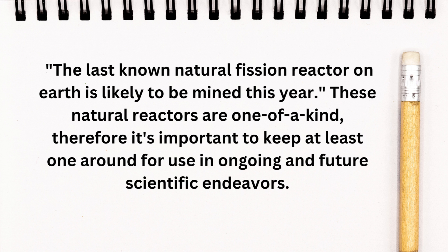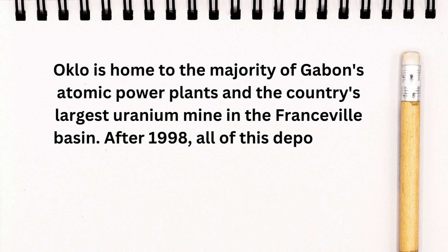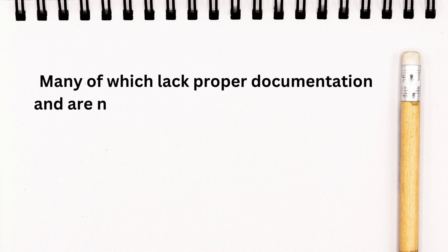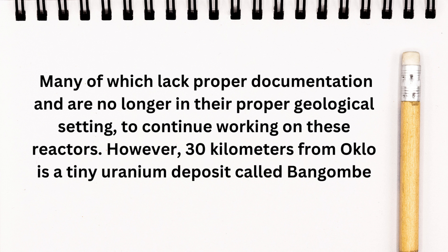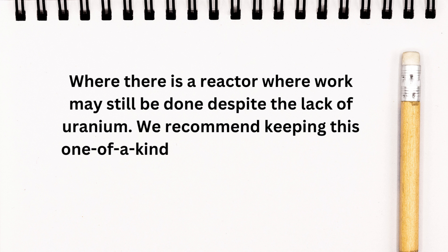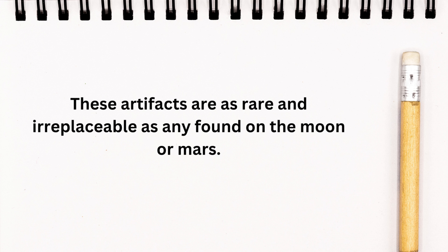These natural reactors are one-of-a-kind, therefore it is important to keep at least one around for use in ongoing and future scientific endeavors. Oklo is home to the majority of Gabon's atomic power plants and the country's largest uranium mine. After 1998, all of this deposit would have been mined. As a result, researchers would have to rely on old materials, many lacking proper documentation, to continue working on these reactors. However, 30 kilometers from Oklo, in the tiny uranium deposit called Bangombe, there is a reactor where work may still be done. These artifacts are as rare and irreplaceable as any found on the Moon or Mars.